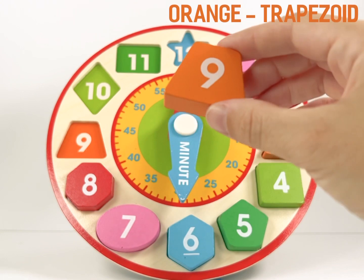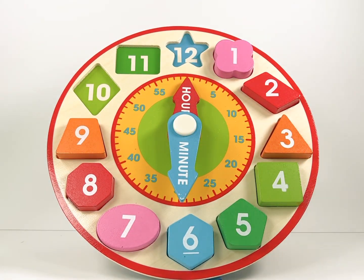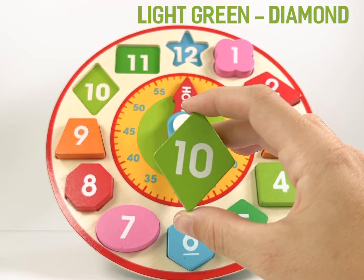Number 9 is an orange trapezoid. Number 10 is a light green diamond.